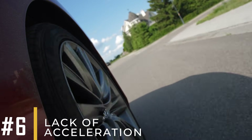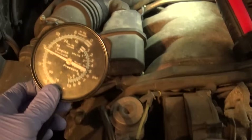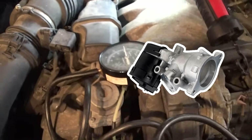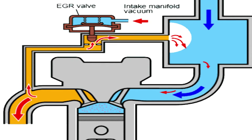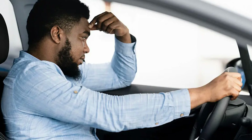Symptom number six: lack of acceleration. The cause of this issue could be a stuck-open EGR valve. When the EGR valve remains open, it continuously reintroduces exhaust gases into the combustion chamber. These gases displace air, reducing the amount available for optimal engine performance. This limitation is likely why you're experiencing poor acceleration.